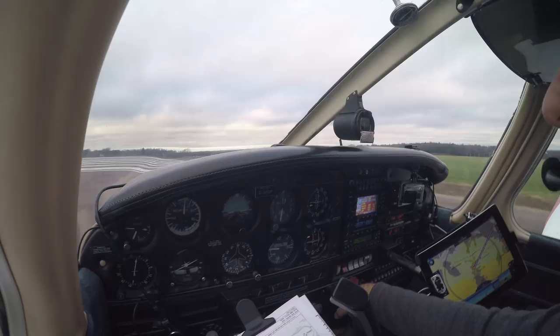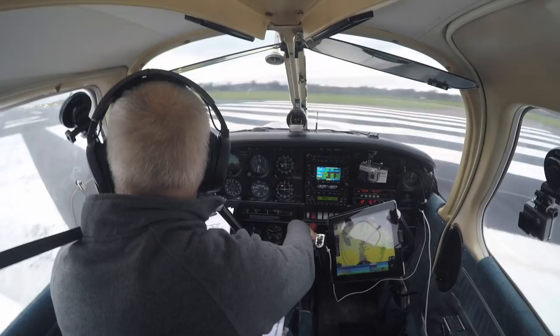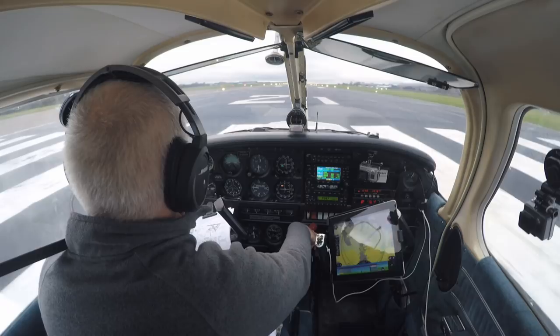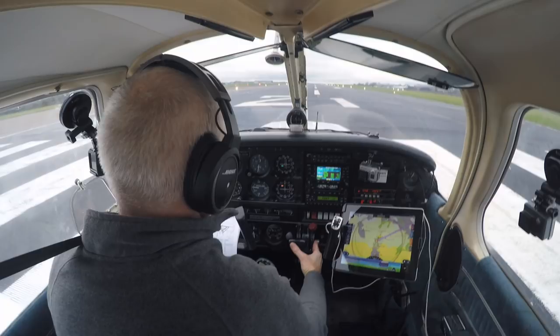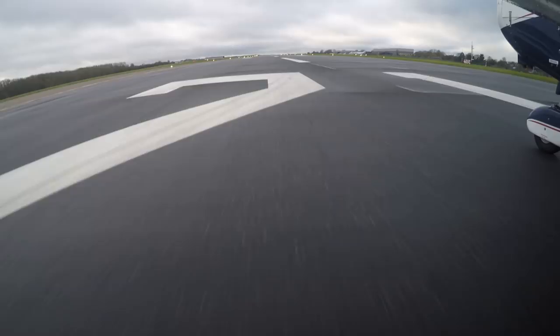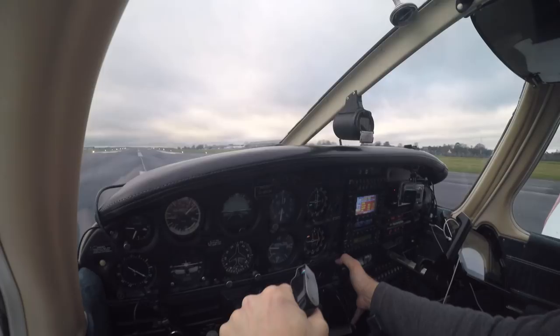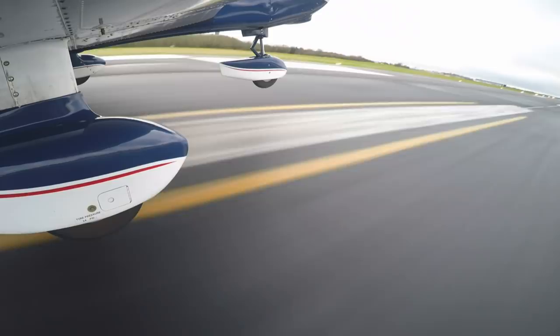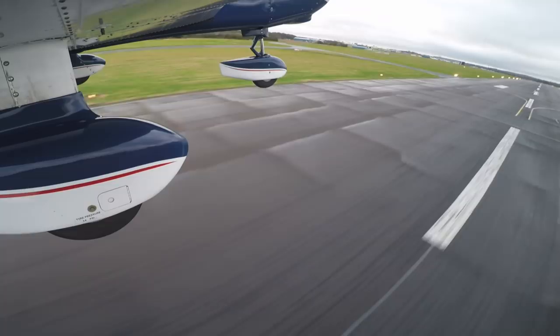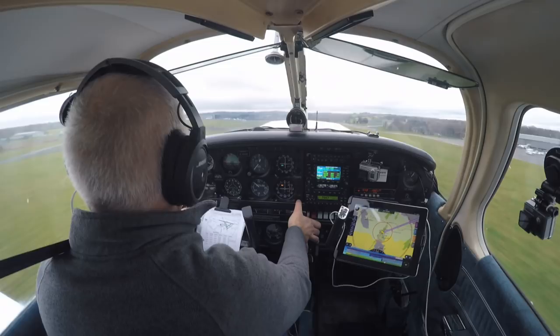Temperatures and pressures are in the green. Full power — pedal to the floor. Got a slight right crosswind. Airspeed is coming alive — that's 50 knots, that's 60, and off we go. Temperatures and pressures still in the green and we're climbing, tracking the runway centreline at 80 knots.